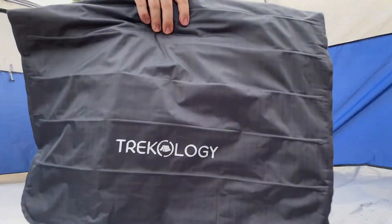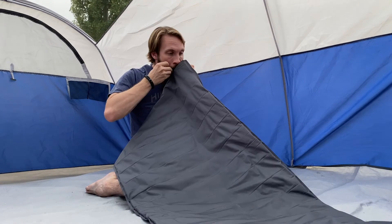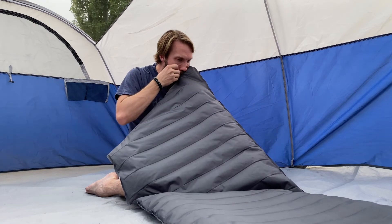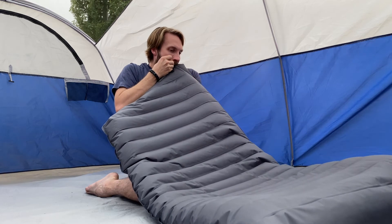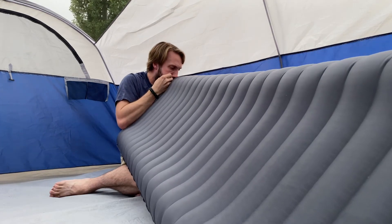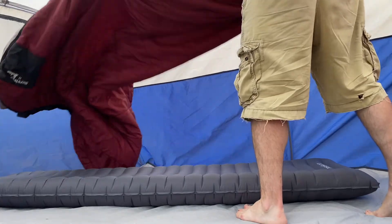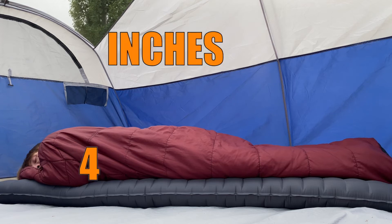The last sleeping pad I got to test is the Trekology UL80. You can get it for $40 off Amazon. I was actually able to score it for only $30 on Prime Day, which was a killer deal, but even at $40 this is still a really great deal. I have occasionally seen a version for $53 on Amazon that includes a pump sack, but I've never used one — it just feels like an extra piece of gear to me. Other things to know: it is the heaviest of all pads in this video at 26.5 ounces, it is four inches thick, made of 40D nylon, and has a listed R value of 1.6.